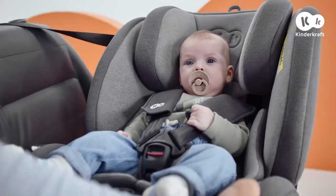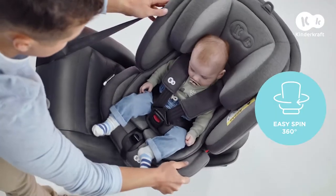Thanks to the EasySpin 360 function, it's really easy to place your little one in the car seat.